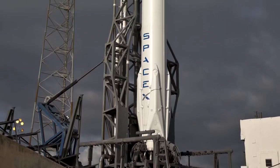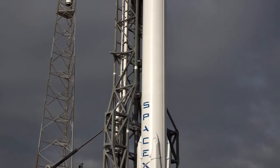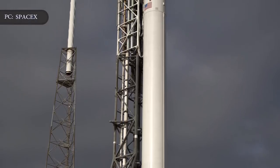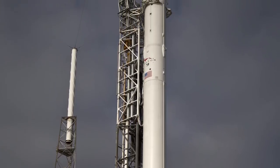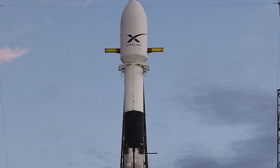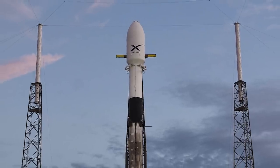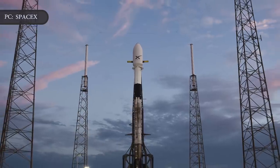SpaceX's next launch is scheduled for 1:45 AM Eastern Standard Time on March 2, again from Pad 40 at Cape Canaveral, when a Falcon 9 rocket will loft a Dragon cargo capsule into orbit on a resupply mission to the International Space Station. Another SpaceX Starlink launch on a Falcon 9 rocket is also scheduled for as soon as March 4 from nearby Pad 39 at Kennedy Space Center.